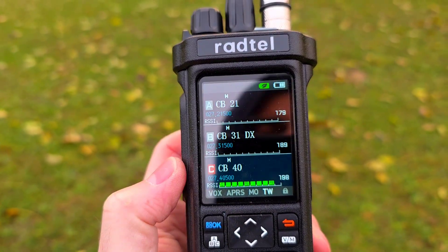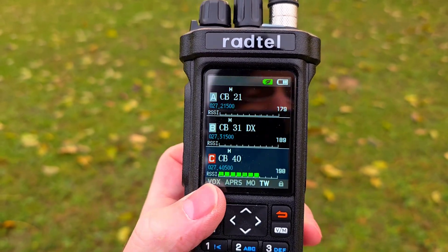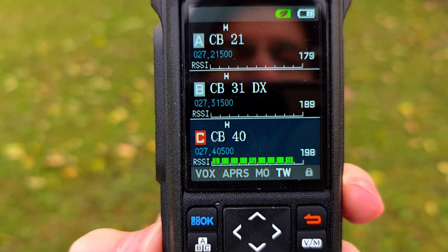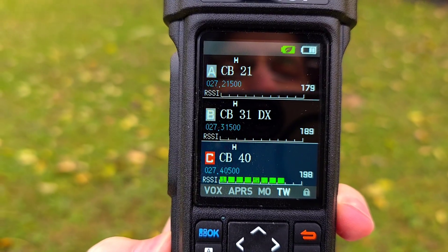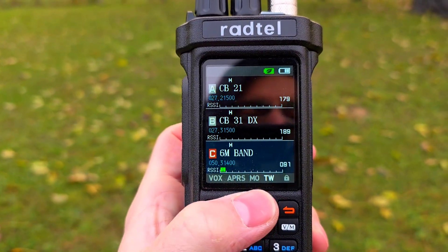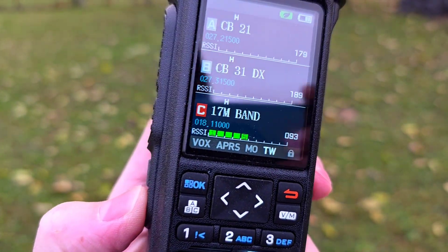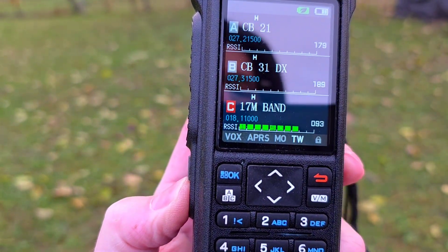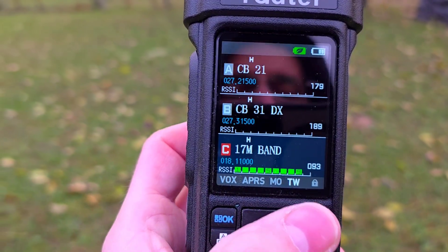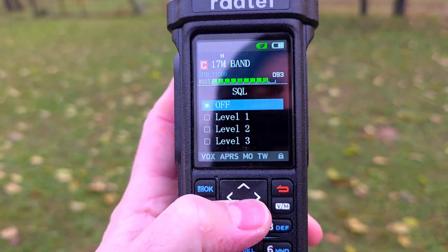I can show you that. I need to go to the regular receiver by pushing a long press of this button here. This is something I'm criticizing about it — if you have a channel open, you cannot enter into the receiver. You need to wait until the signal disappears from the channel. So I need to go to squelch level one.